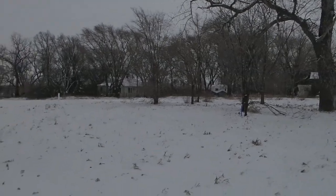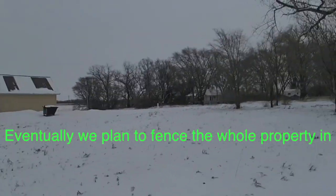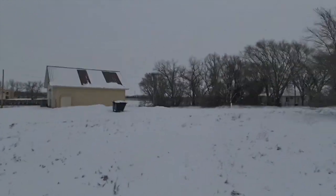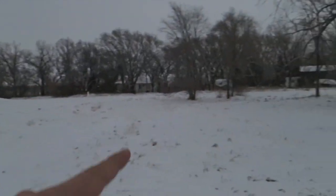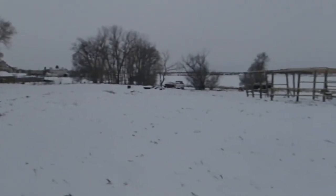These trees over here is where it's going to be too, but the first thing I plan on doing this spring is planting trees to kind of give me some privacy along this corner here and down the road there. And yeah, this is where we're going to be.